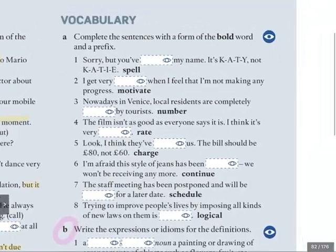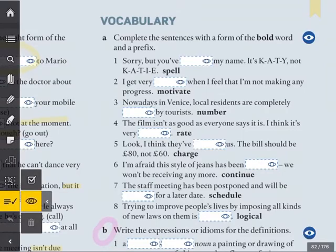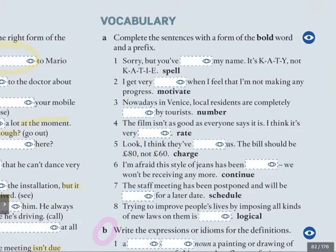Welcome back. Are you ready to correct? Let's have a look at letter A. Now, some of the answers don't fit in the gap, but bear with me. Number one: 'Sorry, but you've...' — the prefix is going to be 'mis'. So: 'You've misspelt my name. It's K-A-T-Y, not K-A-T-I-E.' You've misspelt my name.